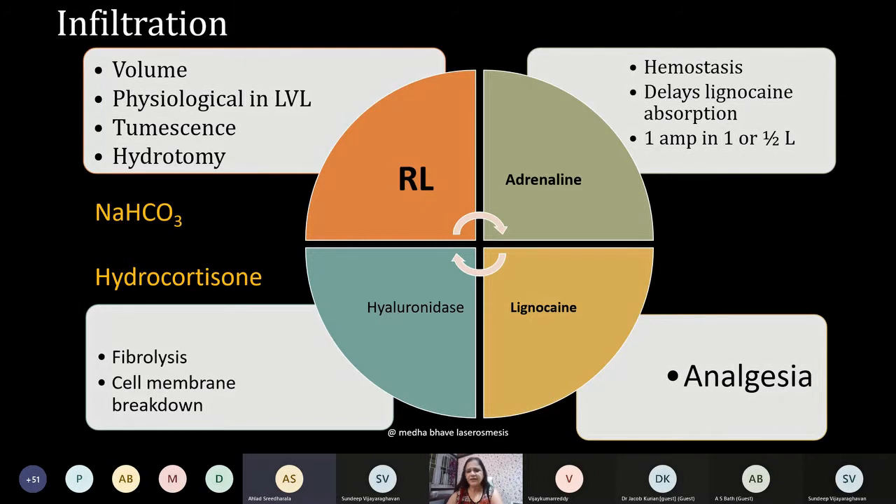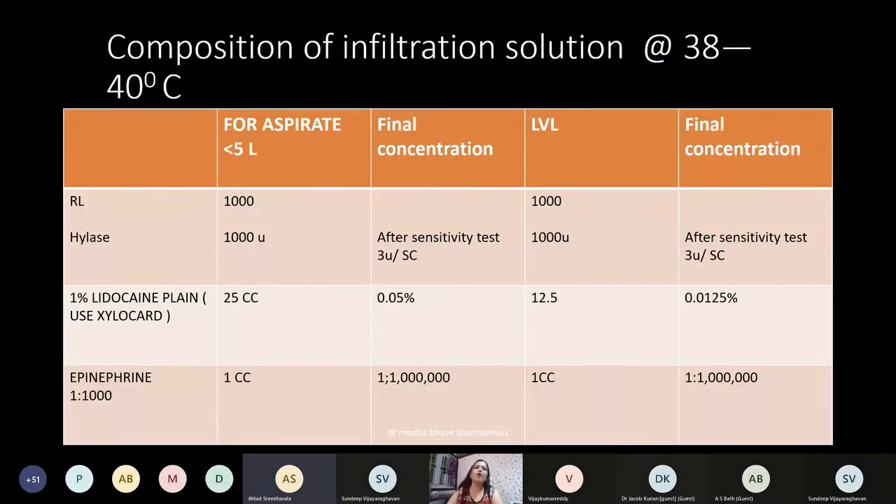Another important ingredient used in practice is hyaluronidase — it achieves fibrolysis and cell membrane breakdown. Some people use hydrocortisone, but it is not considered an essential component. These are the general compositions. When doing larger volume liposuction you can use less lignocaine and epinephrine, but if it is a small area you can put higher doses.